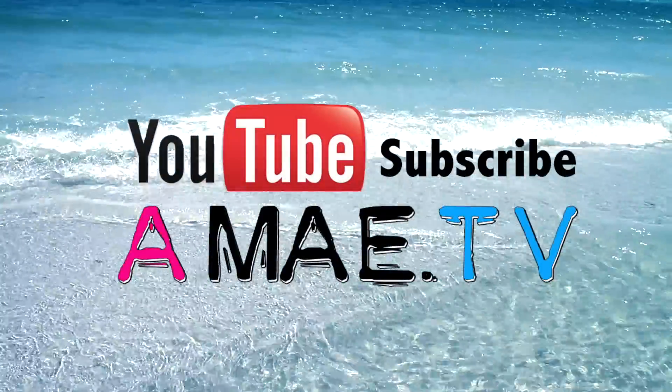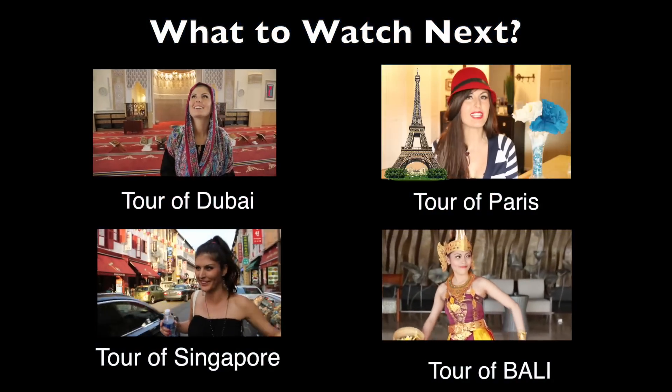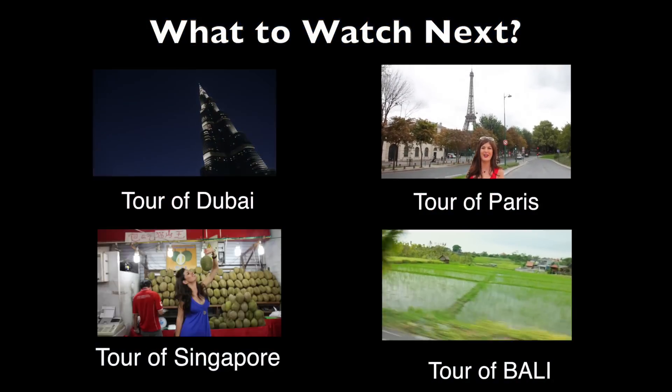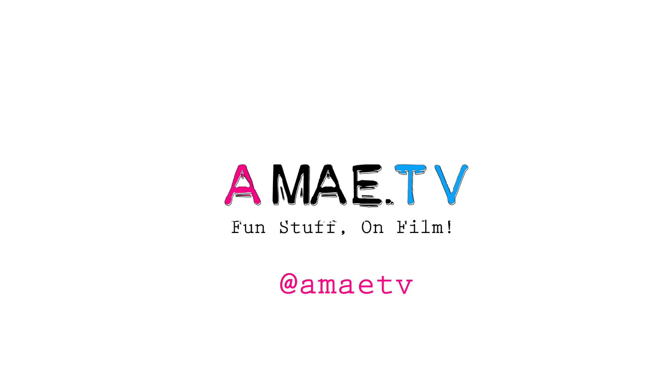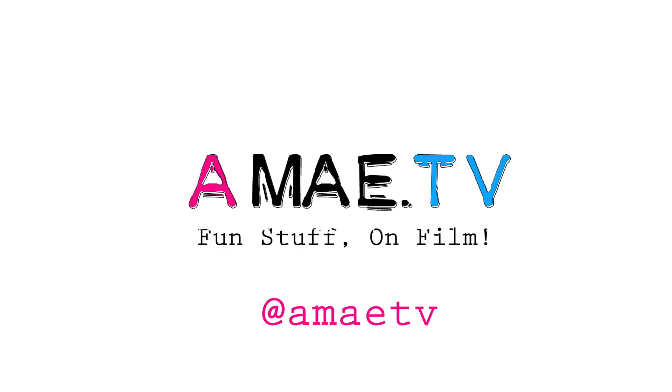I think he sold us there. Thank you so much for watching guys. Be sure to subscribe for more fun travel videos regularly, or just follow on Twitter at Aimee TV. Leave a comment below and tell me where you think I should travel next. Bye!